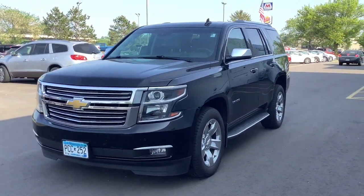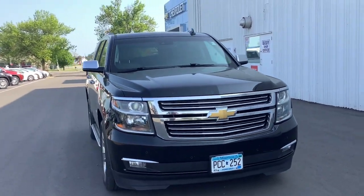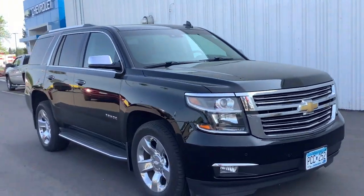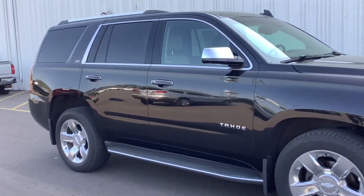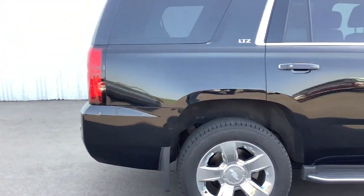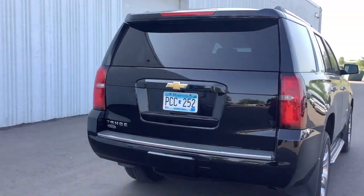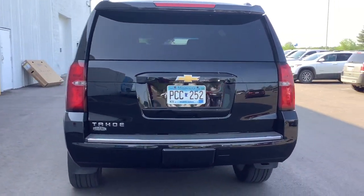Hop into the 2016 Chevrolet Tahoe. With less than 80,000 miles on the odometer, this vehicle provides excellent value. The Tahoe delivers the power and capability of a full-size SUV, state-of-the-art technology to keep you safe and connected, a serene cabin loaded with amenities, and impressive fuel efficiency.